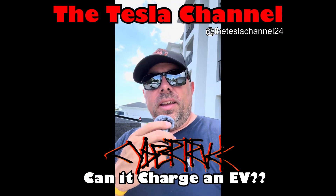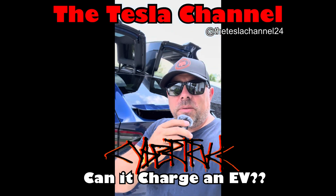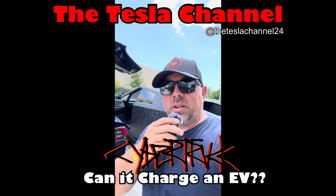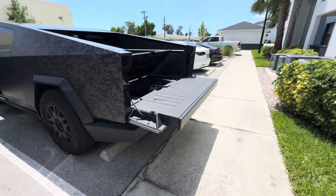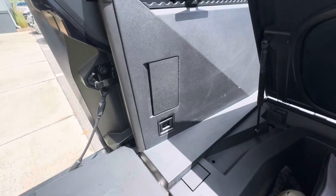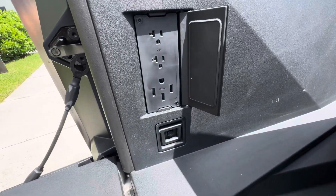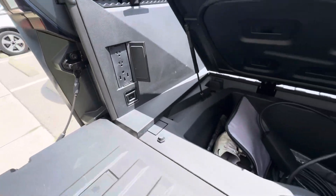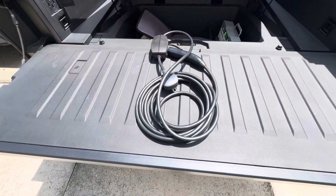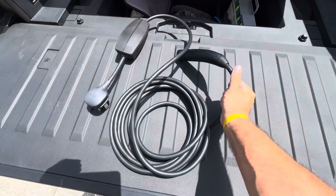Hey guys, Tim with the Tesla channel. In today's video we're actually going to see if our Model X can get charged by our Cybertruck. In the Cybertruck bed here you have this panel we can open up, and you have two 110 outlets and one 220 outlet. We're going to take our mobile charger here provided by Tesla, plug in the 220 end over there, and this will go into the Model X.